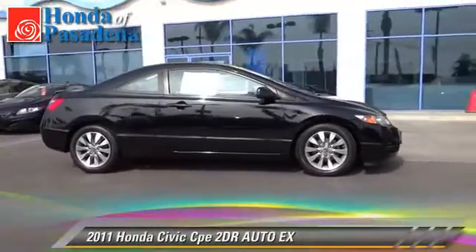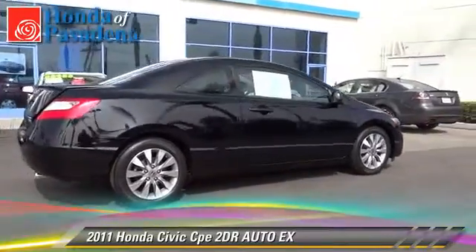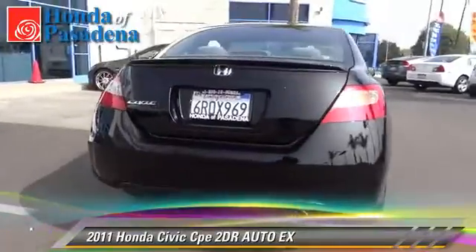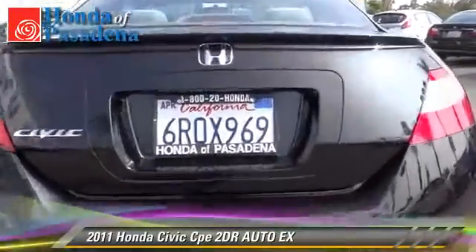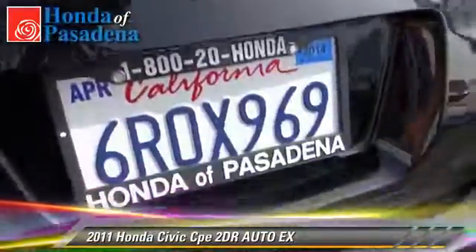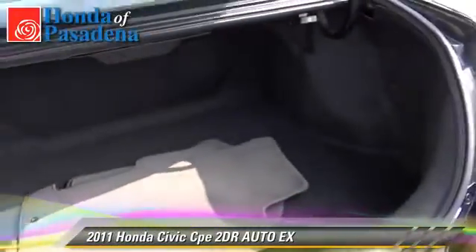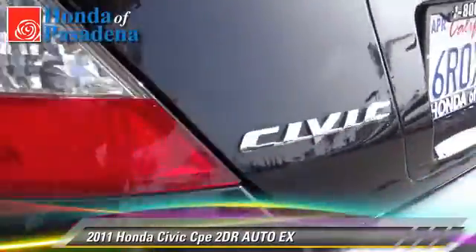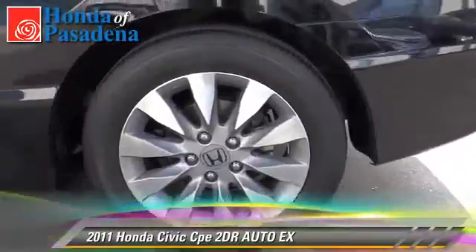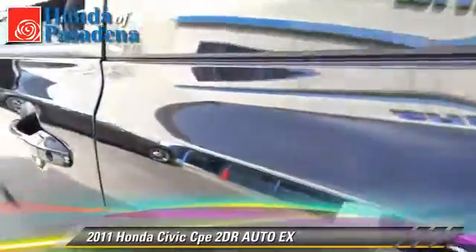The 2011 Honda Civic EX with an automatic transmission. This vehicle has fewer than 30,000 miles on the odometer and is well equipped. This Honda features alloy wheels, a sunroof, and tilt wheel. Comfort and convenience features include cruise control, power door locks, and power windows. Give us a call to schedule your test drive today.